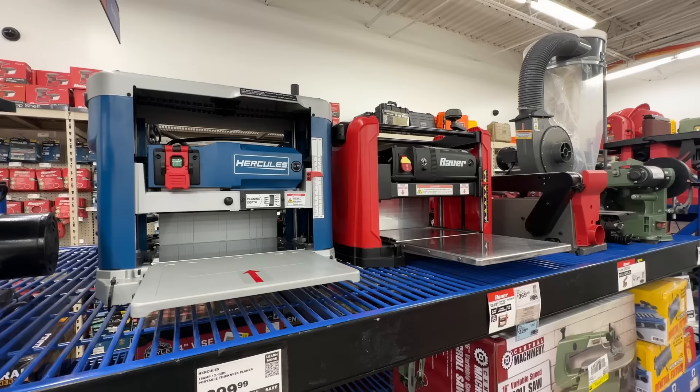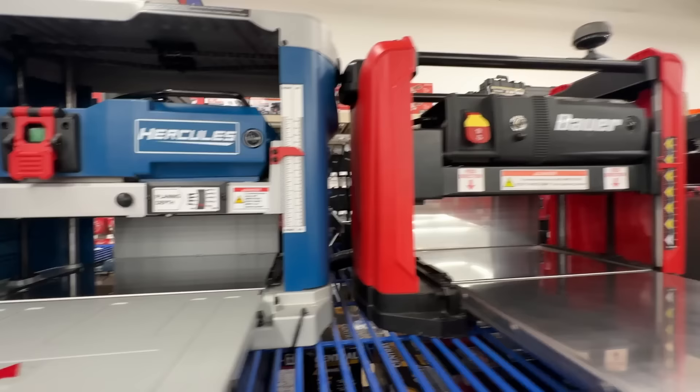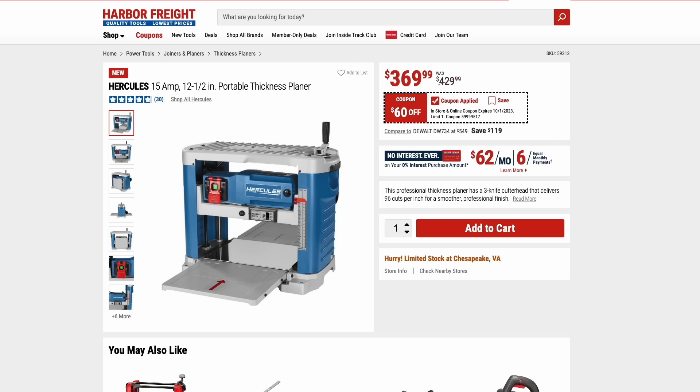The thickness planers are back on sale — there are two to choose from: the Bauer and the Hercules. I really don't know what Harbor Freight's plan is here since they're really close in price. The Hercules one is new and that's the one I would go for — it has a lot of nice features. Only being about $60 to $70 more, I'd spring for the Hercules version. I imagine they'll phase out the Bauer version, as the price difference doesn't really justify getting the Bauer over the Hercules.